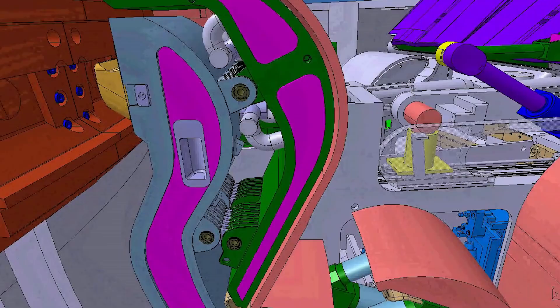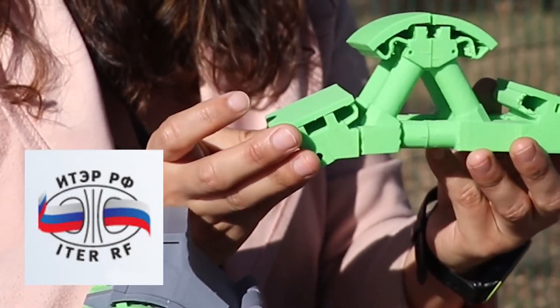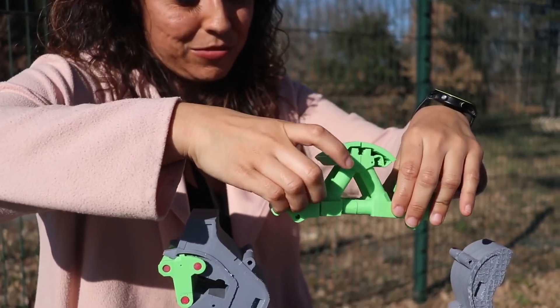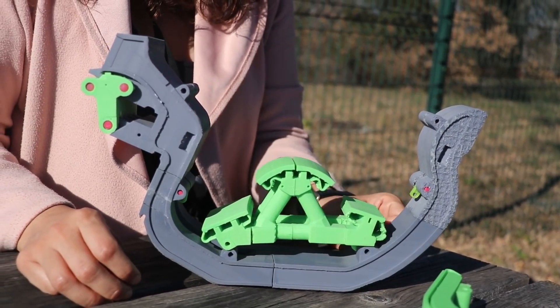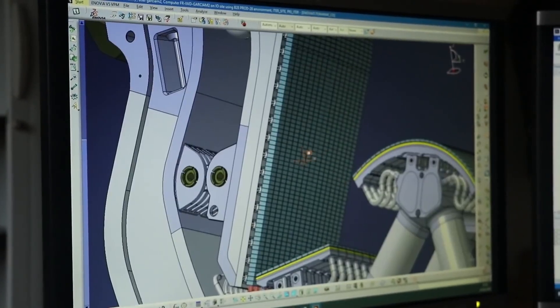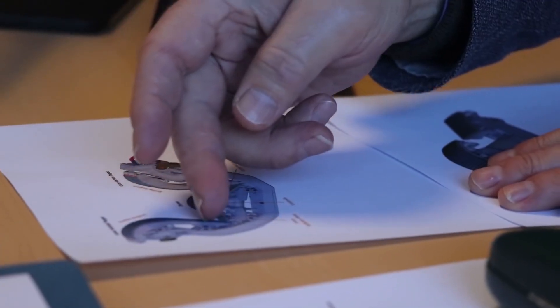The divertor is a huge puzzle in itself, because every single subcomponent is a person, is a culture, is a history. The dome has a procurement agreement with Russia. The dome will basically come in and go here on the cassette body — the dome is not like the place where people live; it's a plasma-facing component located above the divertor cassette, making influence on the inner target and on the outer target.